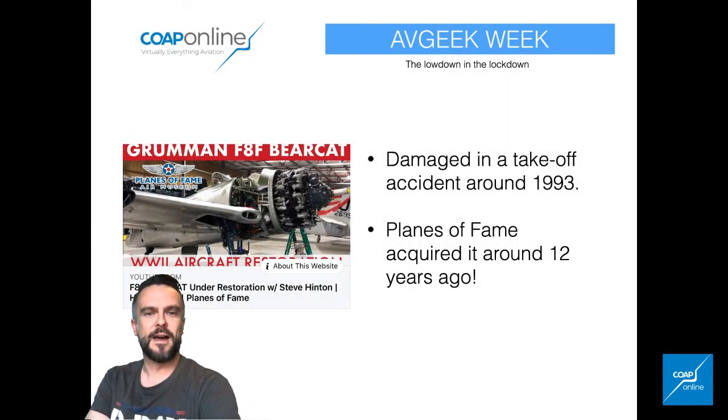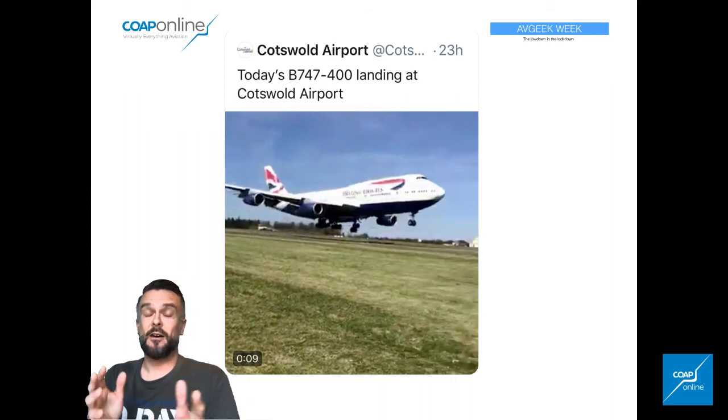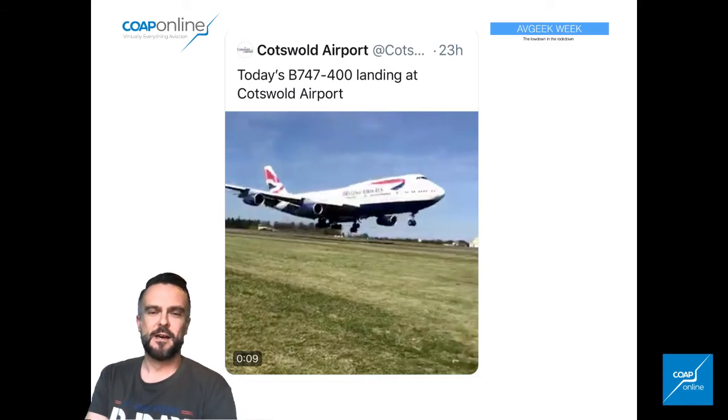More Warbird news — there's a new Grumman Bearcat being restored. The Planes of Fame Museum obtained this aircraft about 12 years ago after it was damaged in a takeoff accident in 1993, so there's some good news coming out of the Warbird community there. Perhaps less good news — it's sad to see the beautiful queens of the skies now being parked. They've already lost jets from KLM, and the beautiful BA 747-400s are now being parked at Bournemouth and at Cotswold Airport. We can only hope it's a temporary measure.